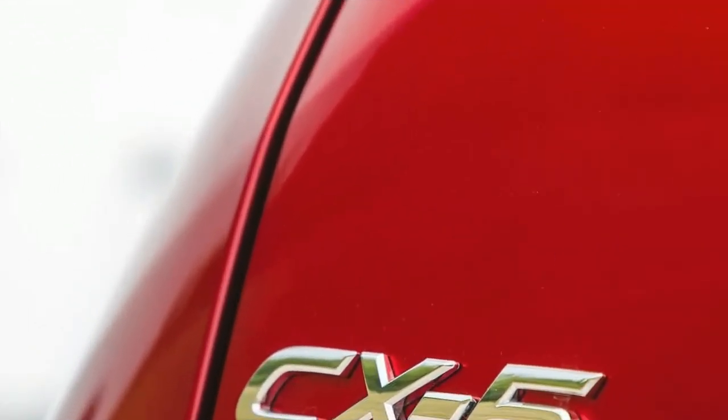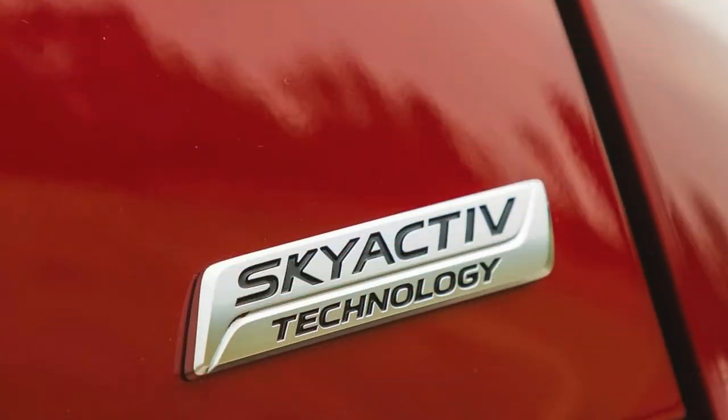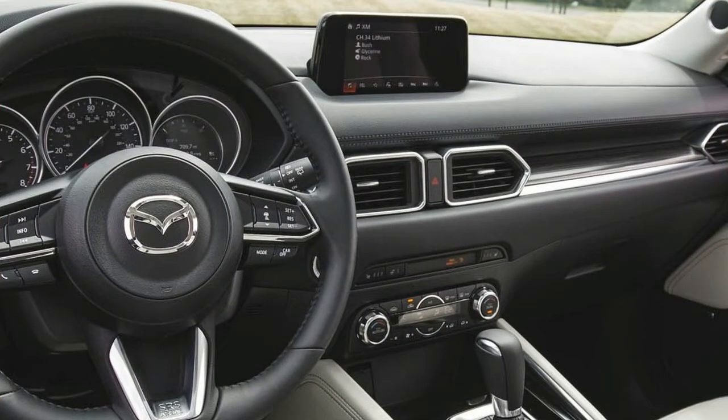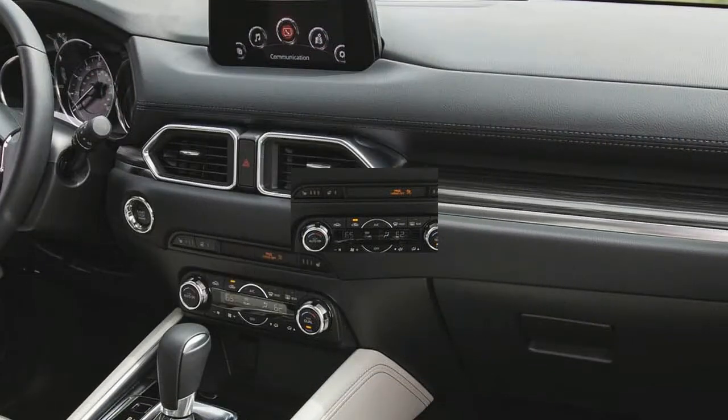Grand Touring models also include navigation, a Bose premium audio system, a power liftgate, and a moonroof. Options include a heated steering wheel, a head-up display, and heated rear seats via the Grand Touring Premium Package. The Touring Preferred Package adds navigation, a power liftgate, a sunroof, and the Bose premium audio system to the Touring trim.